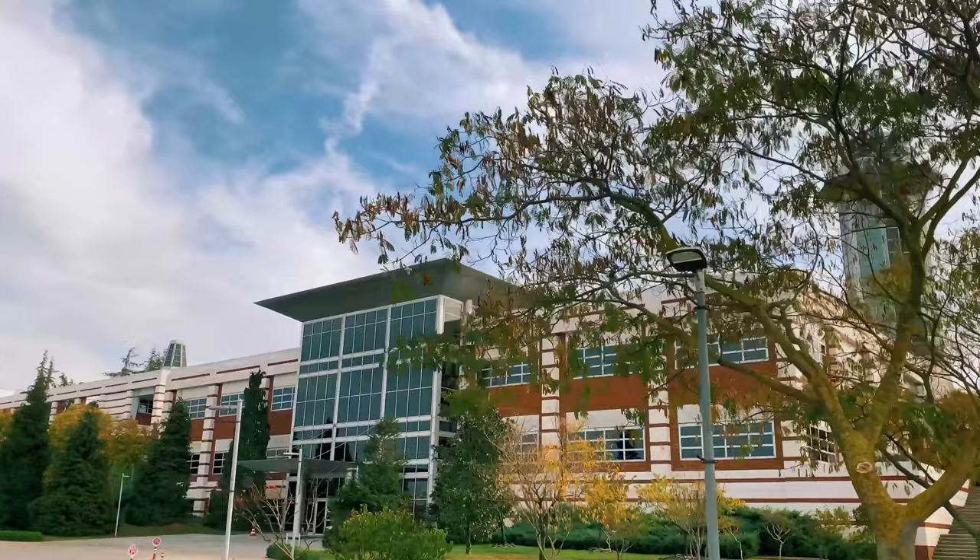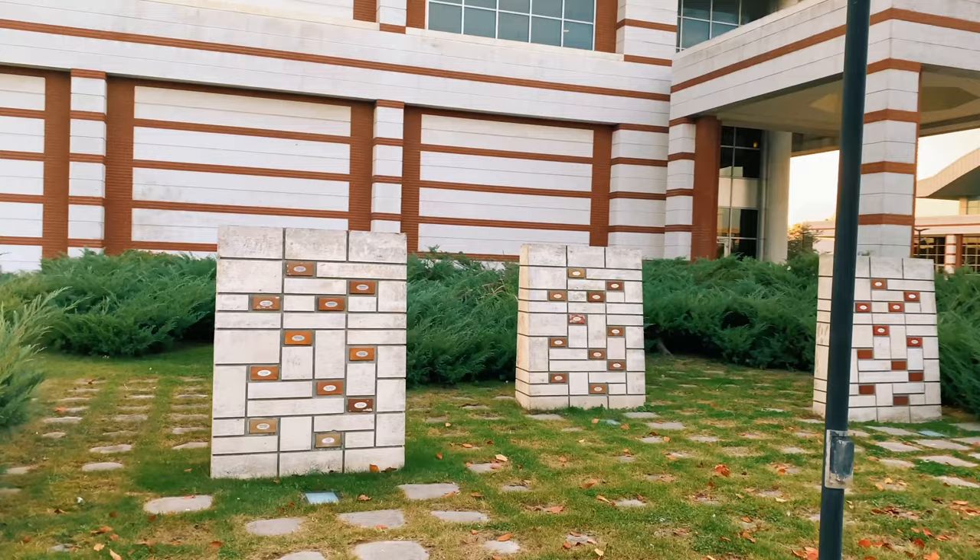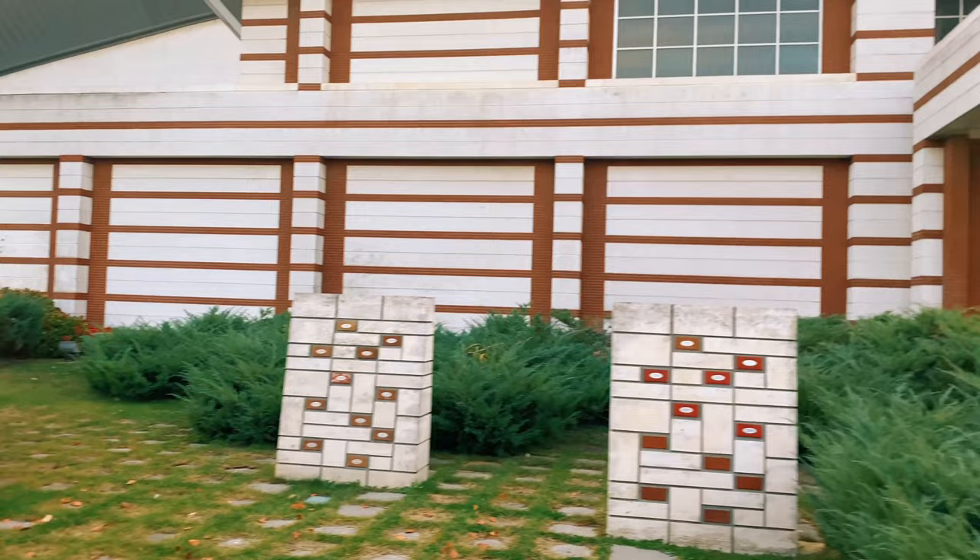This is our administration building. You will see inside briefly later in this video. This is the year list of graduated students. Hope to see you there one day, too.